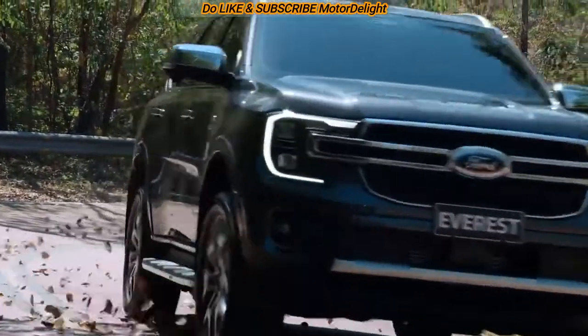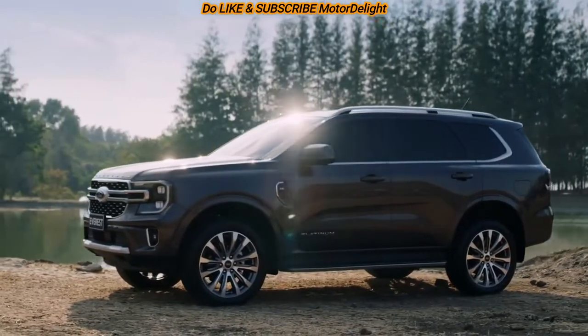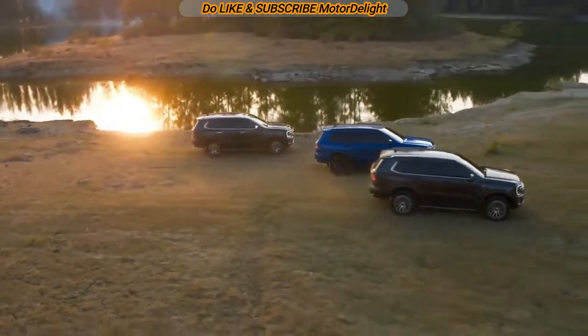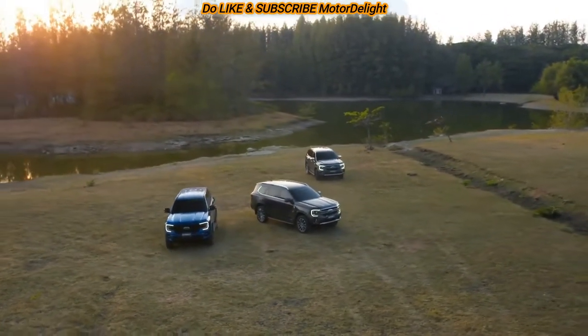The SUV will be available with an optional four-wheel drive configuration featuring six different drive modes, a locking rear differential, and a two-speed transfer case. That was a short brief on the 2023 Ford Everest.